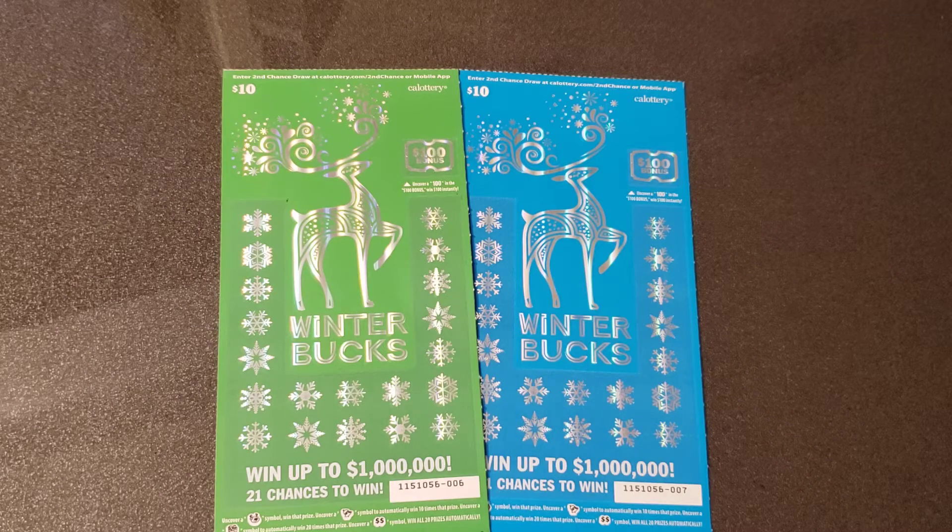What is going on today YouTube — scratch against the eyes — and today we are back. I picked up two of the Winter Bucks ten dollar tickets from California Lottery. We have tickets number six and seven. My plan was to buy three of these tickets from the machine, but I bought two and realized I was a dollar short for a third ticket, so I had twenty-nine dollars. I bought two instead. You can only buy tickets with cash only. This will be a quick scratch.